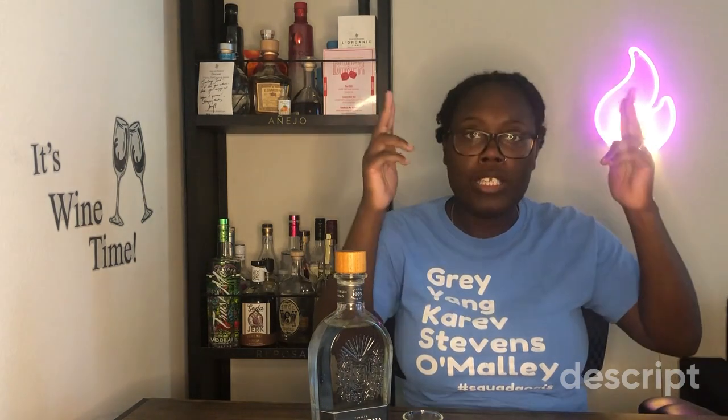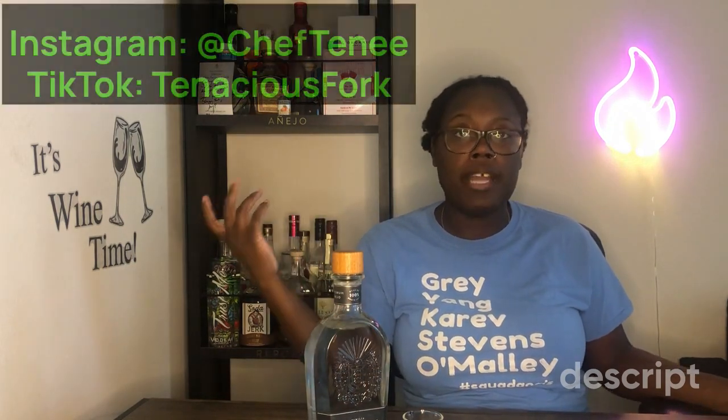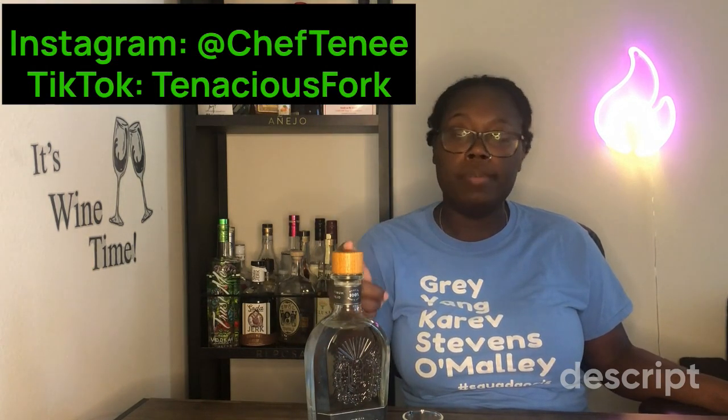I'm here for y'all — I'm here to teach y'all how to drink. As a Black woman with a degree in this, holla at your girl. Tell me what y'all want and I will do it. I go out and buy stuff and put my money where my mouth is. Thanks for joining me on Tenacious Tea today — this was the Camarina tequila that we did not care for. Check me out on Instagram at Chef Today and follow me on Tenacious Fork for all the newest updates. I love y'all — keep drinking, peace.